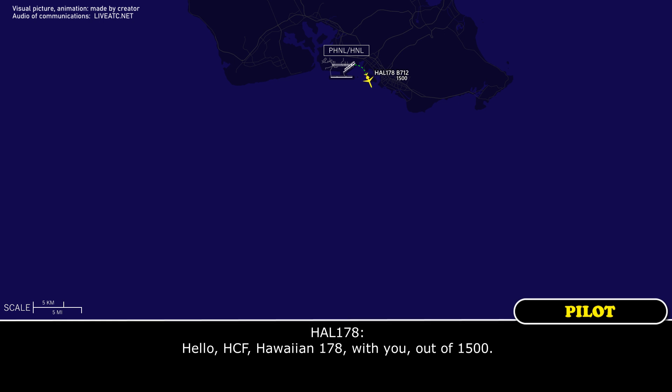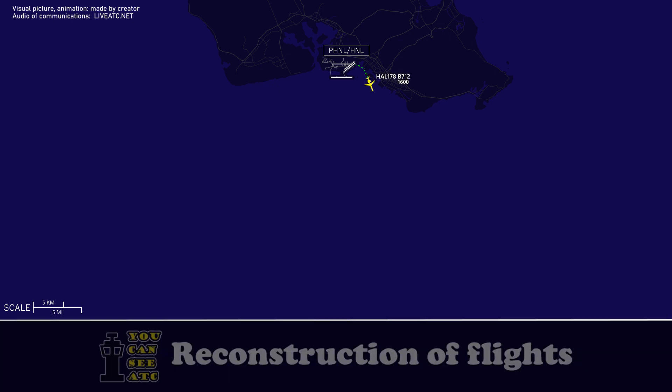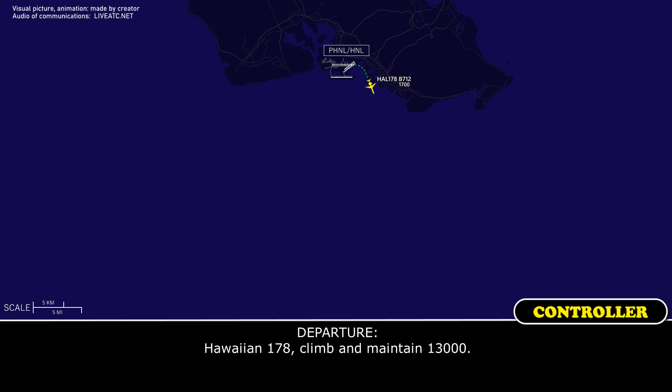HF-1-178, out of 1,500 for 5,000. HF-1-178, out of 1,500 for 5,000. HF-1-178, maintain 1-3,000.